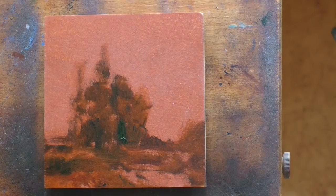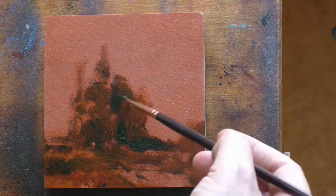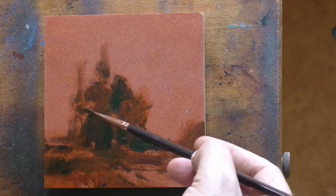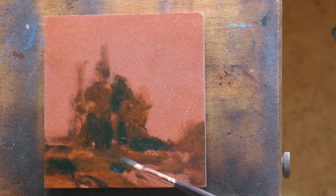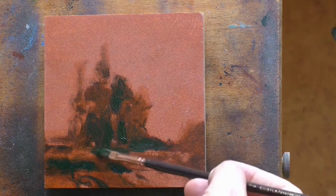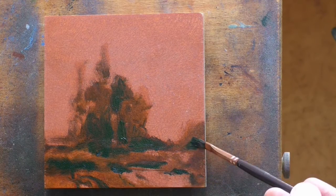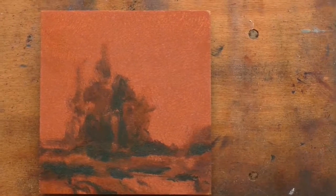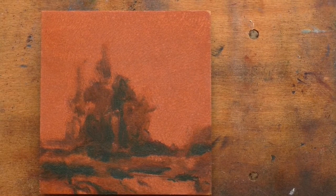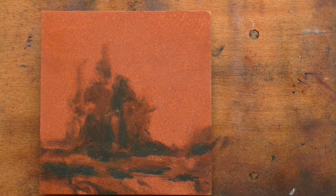I'm also working on another series in my studio — 25 More Days of Tonalism. I didn't do any Camille Corot there, although I did do some other Barbizon painters. He's a really good painter to study and a master of composition, really.